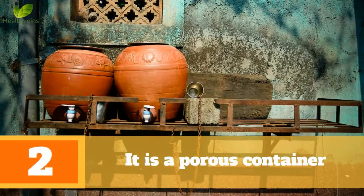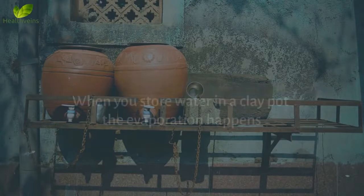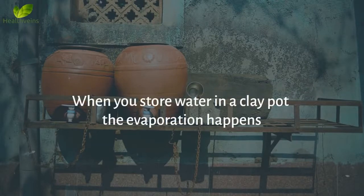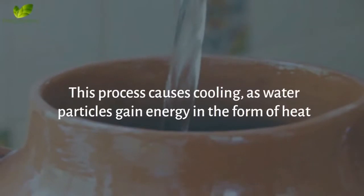Benefit 2: It Is A Porous Container. Clay is porous in nature, and so is the clay pot. When you store water in a clay pot, evaporation happens. This process causes cooling, as water particles gain energy in the form of heat, then change to gas and get mixed with air.